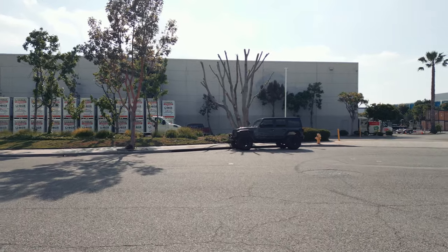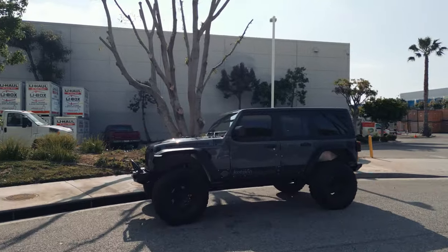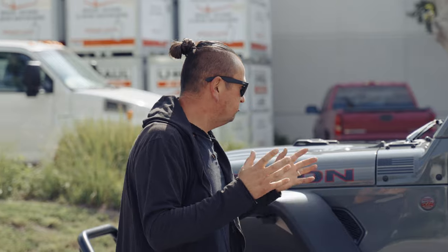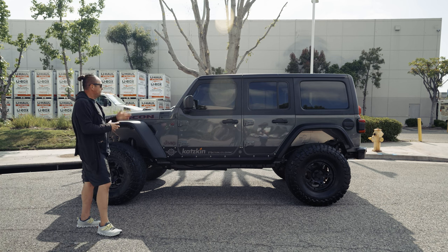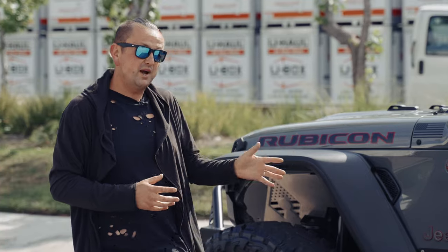Today I want to talk about this beautiful 2018 Jeep Wrangler Rubicon, which is the mid-year release. It has a lot of new things which Jeep didn't have before — the suspension, engine, interior, dashboard and all kinds of stuff on this car are much better than the cars before. This car also has a lot of different modifications which cost a lot of money for the owner.